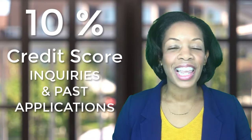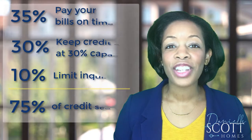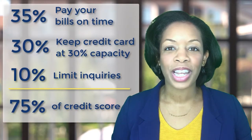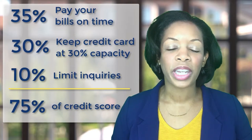Secret number three is that 10% of your credit score is based on inquiries and past applications. So let's add that up: 75% of your total credit score is based upon these three things — pay your bills on time, keep cards at 30% capacity, and don't have too many inquiries.